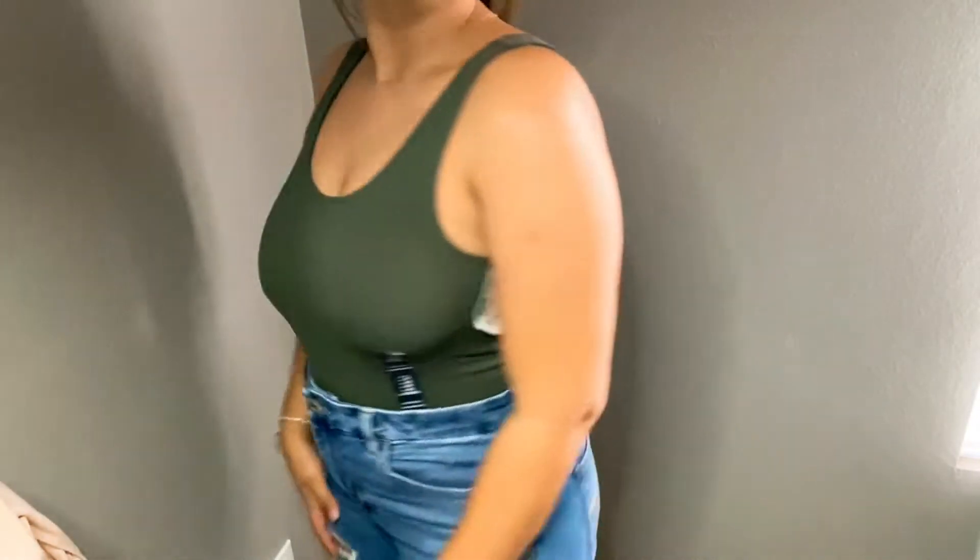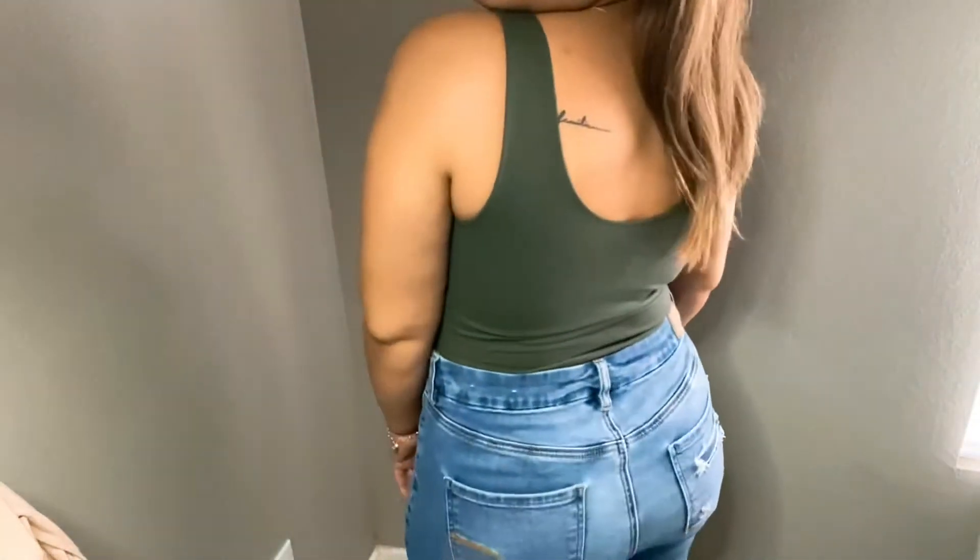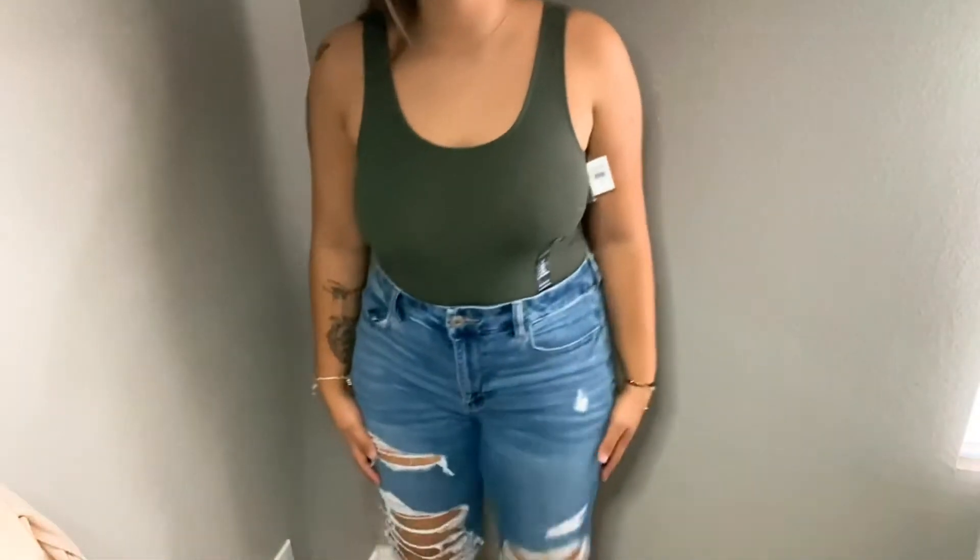I am absolutely obsessed with this bodysuit — it's from Gap, it was eight dollars, and the size is extra small. Surprise that it fit me!